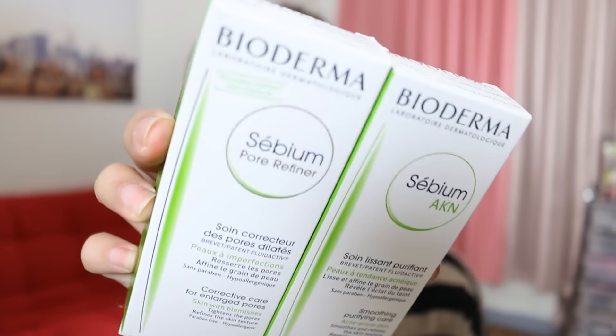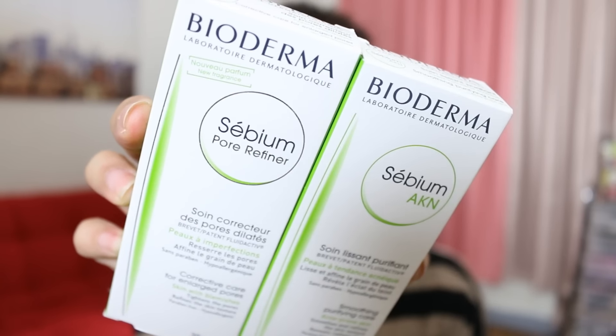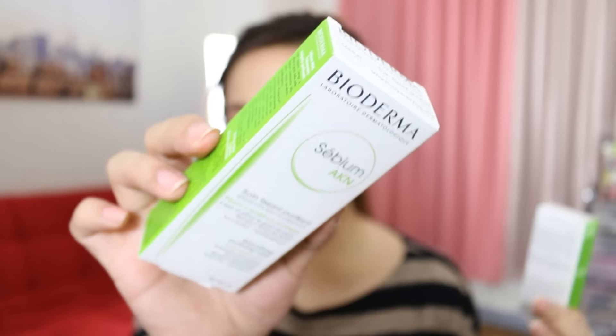I recently went to a Bioderma event and I have two products here. One is the pore refiner and one is like a cream. I've been using this for a couple of days now and my skin is clearing up because I've been breaking out in the jaw area. I tried using this — super amazing. I've been using the pore refiner and I've been seeing improvement — it's not totally gone but the pores have shrunken, which is really amazing.